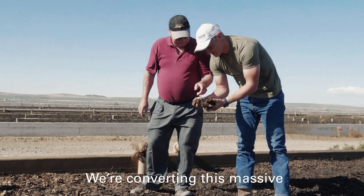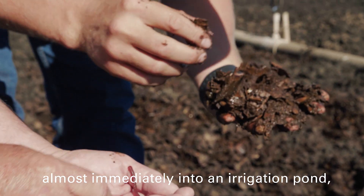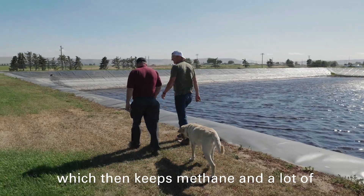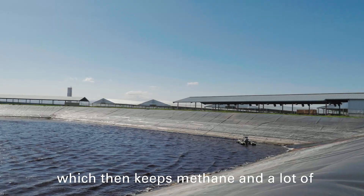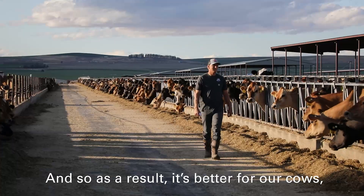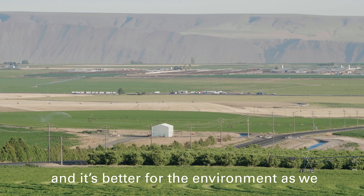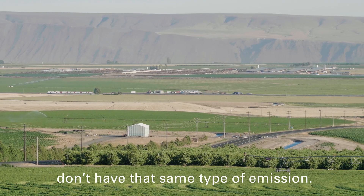We're converting this massive green water storage lagoon almost immediately into an irrigation pond, which then keeps methane and a lot of greenhouse gases from being released. As a result, it's better for our cows, it's better for our neighbors, our community, and it's better for the environment as we don't have that same type of emission.